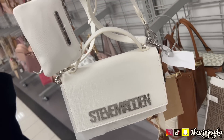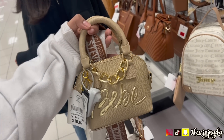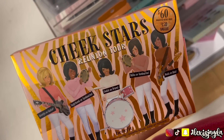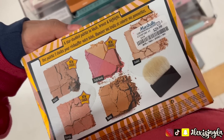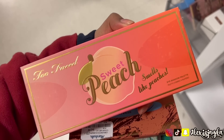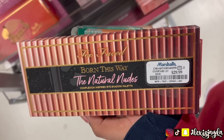I went back to another Burlington and I saw this white one and I was like oh my god. Then I saw the nude Babe and there's just so much good stuff. Then we went to Marshall's and I saw this cheek palette everyone's going crazy about for $30 — I think it's a steal. I also saw some Too Faced; I love the Peach palette, it's one of my favorites from Too Faced.